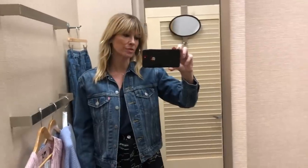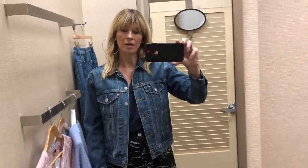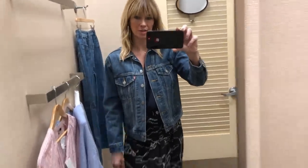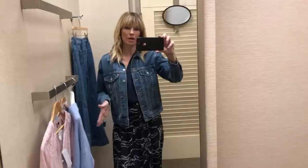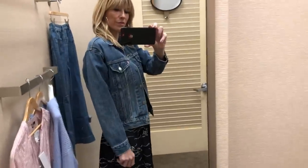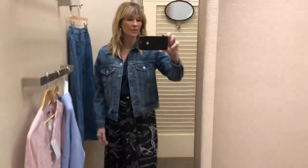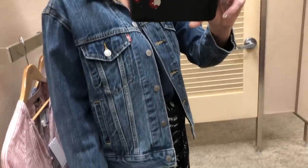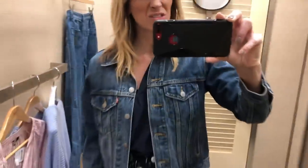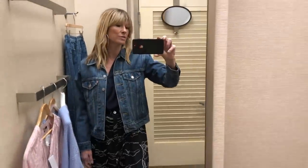This is the Levi denim jacket but to be honest I think I prefer the Madewell one. This just looks a little bit too bulky - it's too big, too wide and too square. The arms look like they're too full. I just want something a bit more fitted. Although I do like Levi and love their jeans, I'm not sure about the denim jacket. It's a shame because it's a nice colour blue, but I just think it looks too square.